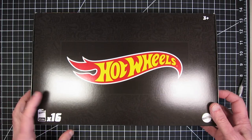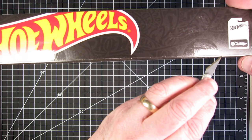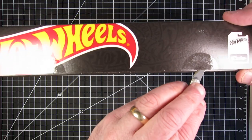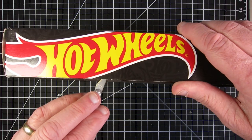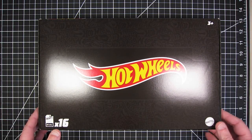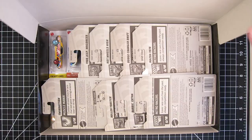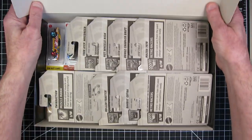The 2023 Hot Wheels C-Case Mix C black box has just arrived. So let's cut this open and find out what I got. I'm pretty excited about this. Let's see what we have in here — fold that open.